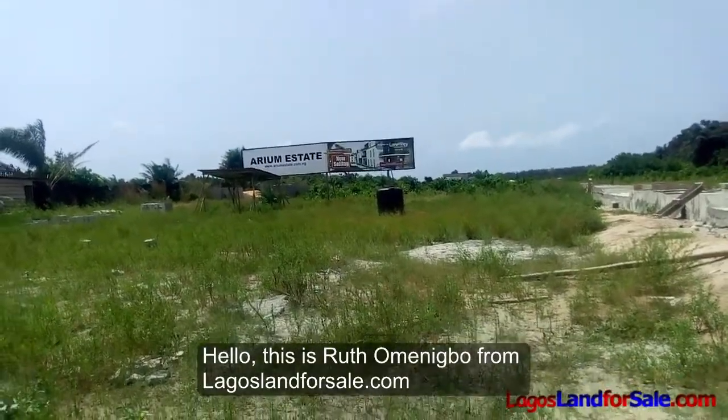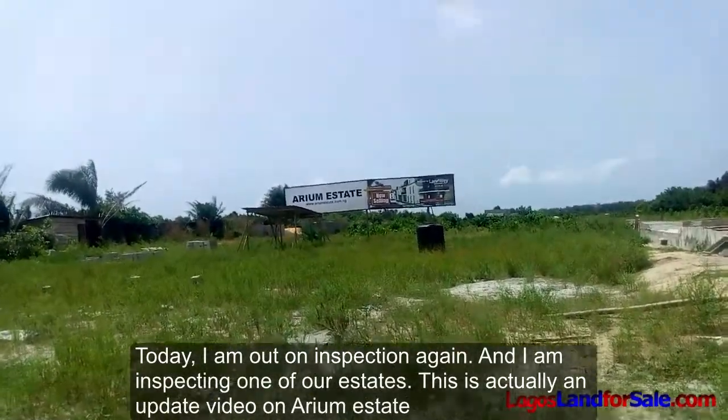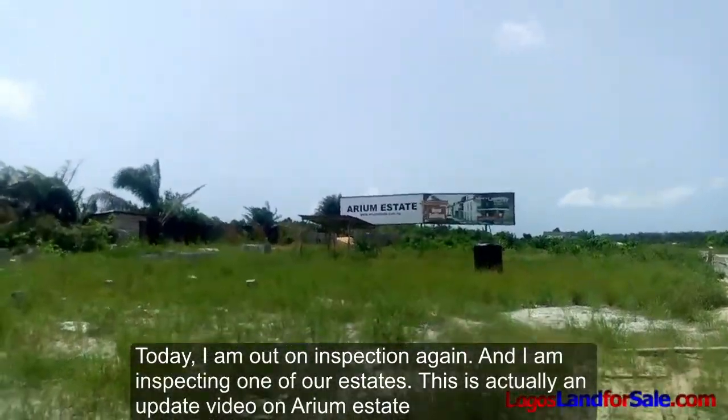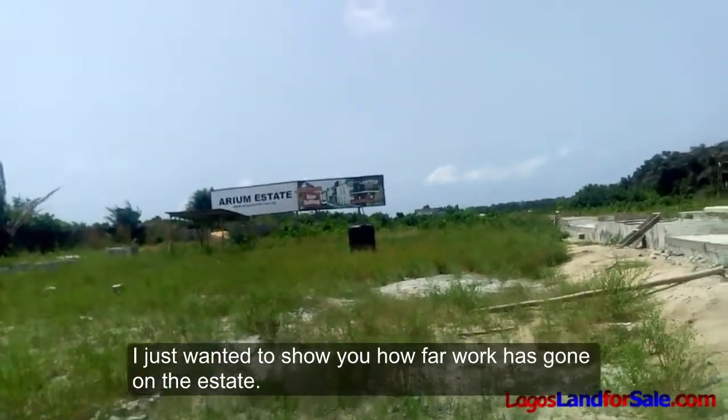Hello, this is Ruta Menigbo from LagosLandForSale.com. Today I'm out on inspection again, inspecting one of our estates. This is actually an update video on Aerium Estate — I just wanted to show you how far work has gone.